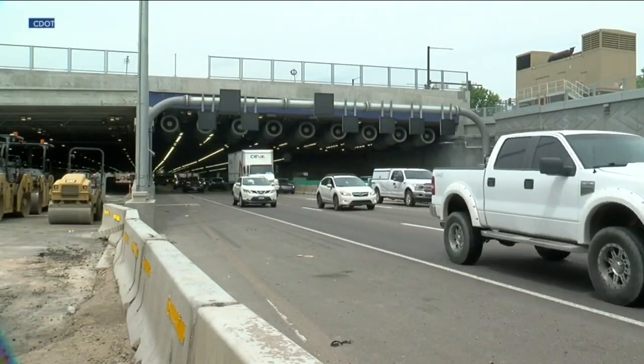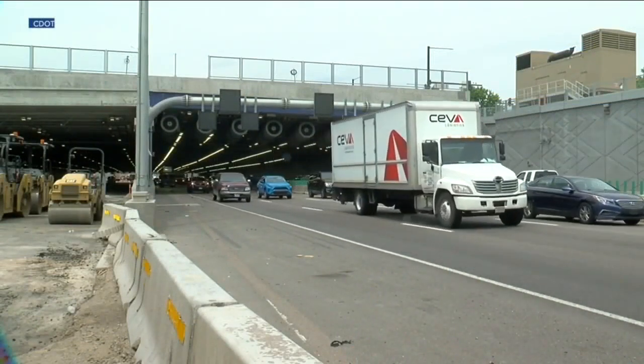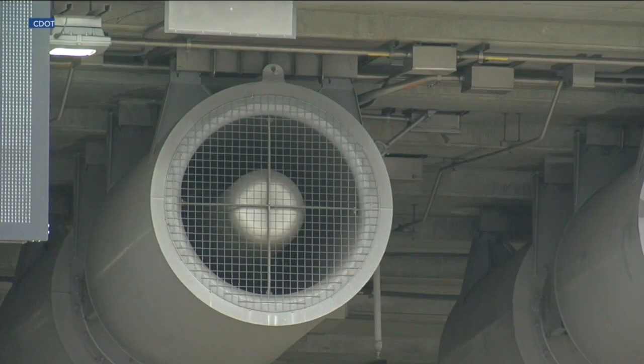There are also those nine jet fans that we talked about yesterday at the entrance of each tunnel, so they can be used to blow smoke in one direction so people can escape in the other direction.